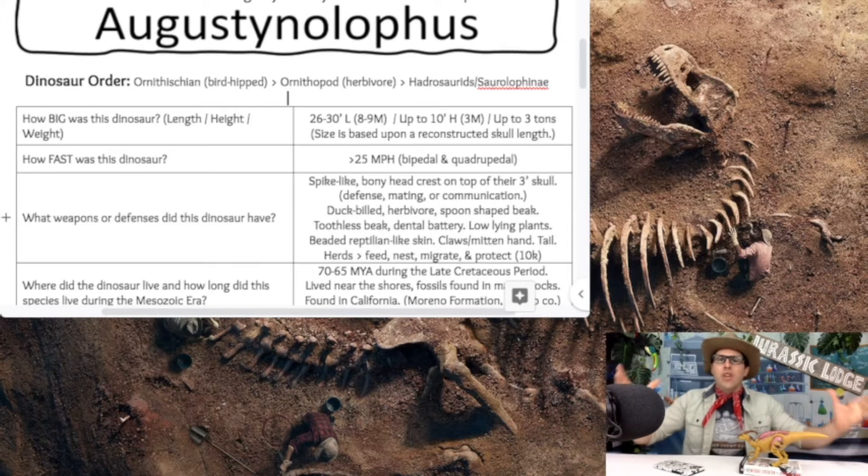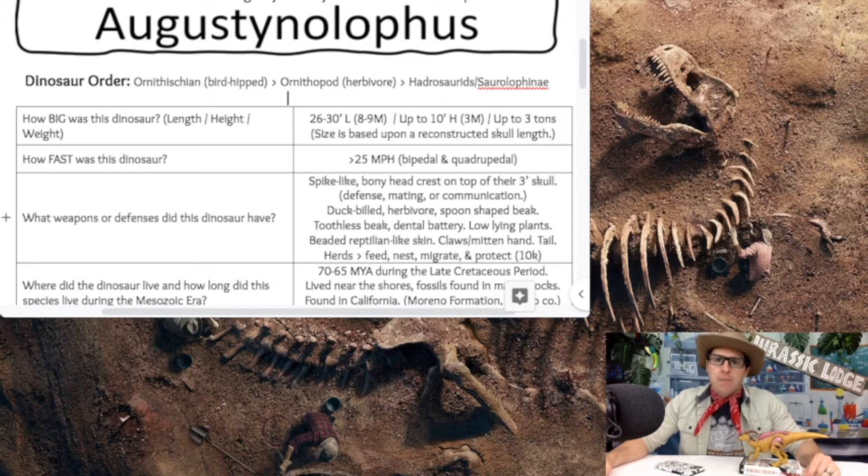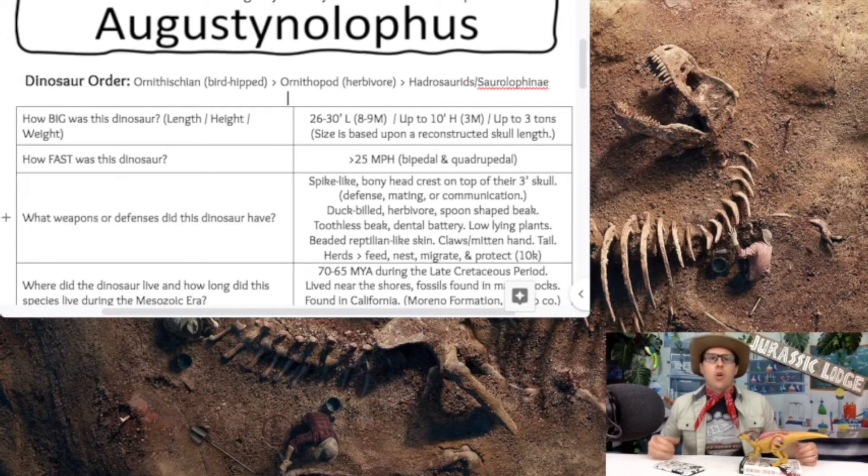What weapons, defense, or characteristics does the Augustinolophus have? Not to be confused with the Parasaurolophus, which has the huge head crest — our Augustinolophus has only a spike-like bony head crest atop its three-foot skull, much smaller than the Parasaurolophus. Scientists believe this head crest may have been used for defense, mating, or communication — perhaps making a foghorn-like sound through tubes in the crest, similar to the Parasaurolophus.